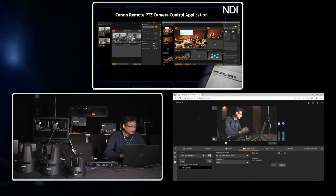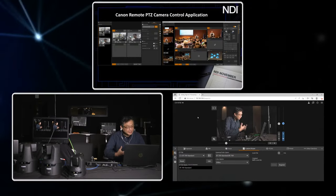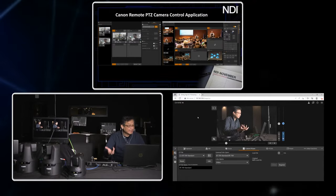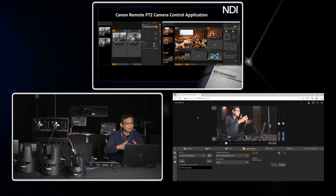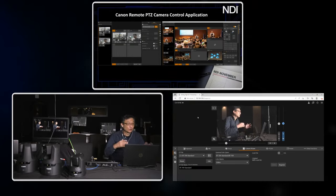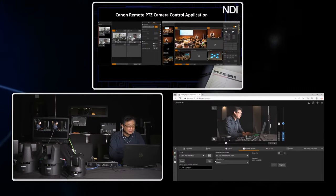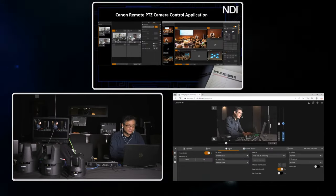The N500 currently does not support PQ or HLG — those are new for the N700. We do offer Canon Log 3, and normally you wouldn't broadcast with Canon Log 3 live, but it's offered as an option if you're separately or simultaneously recording for further color grading in post-production.